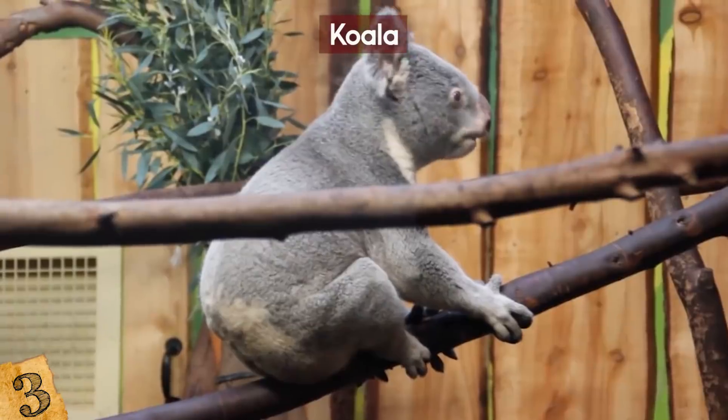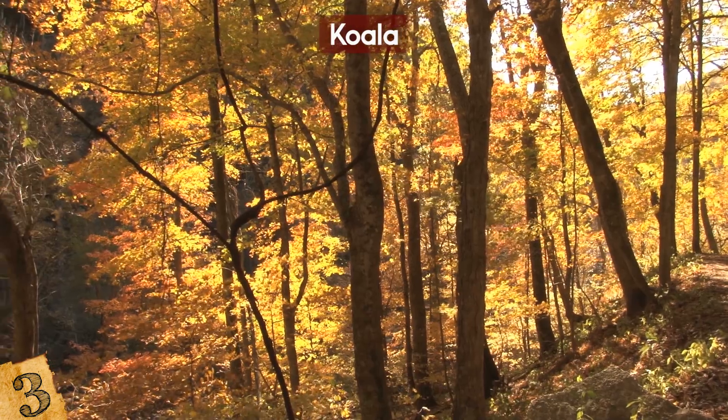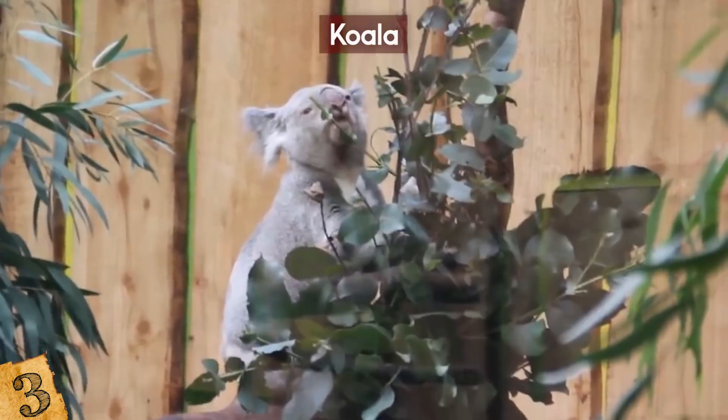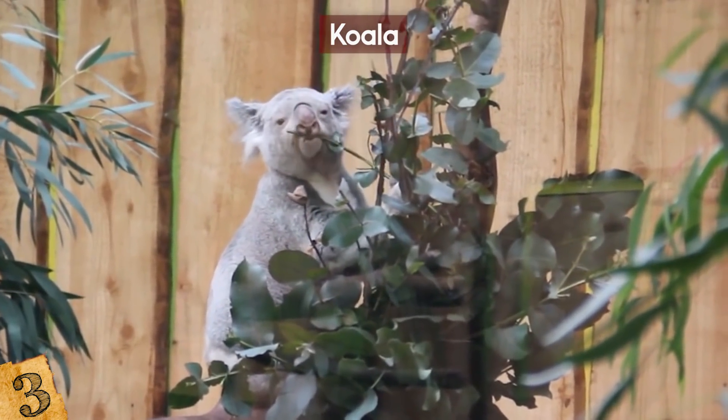There are 18 extinct species of koala dating back thousands of years. 15 million years ago, the northern Australian rainforest dried out and the likes of Dick Smith's koala went with it. It's reassuring to know that while many koalas are no longer with us, their legacy lives on.